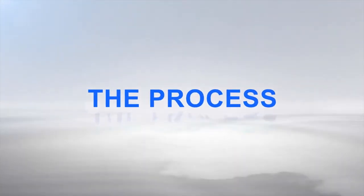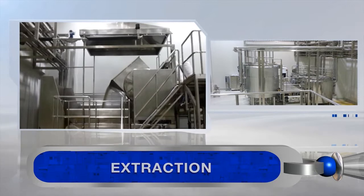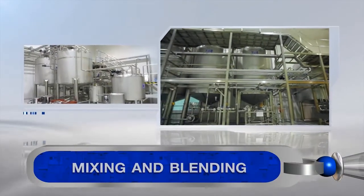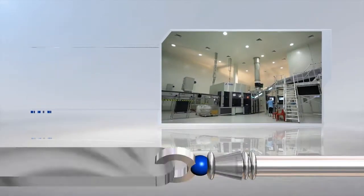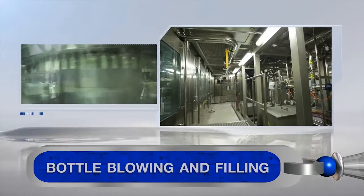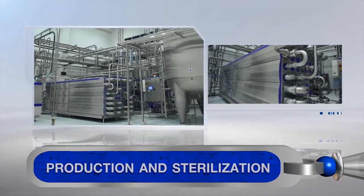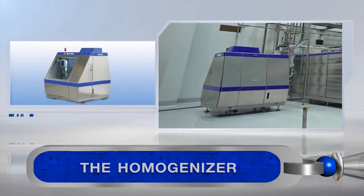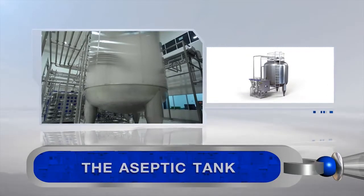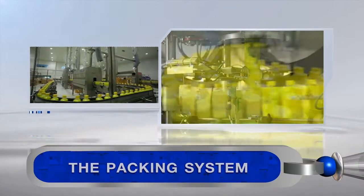The process includes extraction, mixing and blending, the conveyor, water treatment, bottle blowing and filling, production and sterilization, the homogenizer, the aseptic tank, and the packing system.